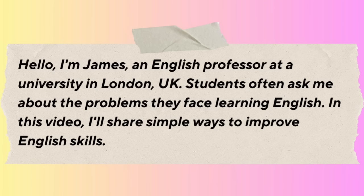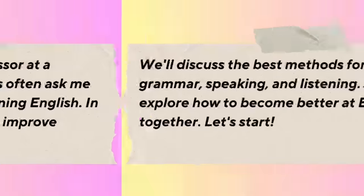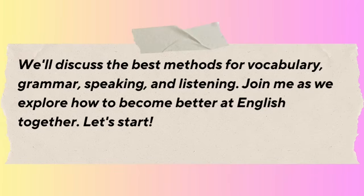Hello, I'm James, an English professor at a university in London, UK. Students often ask me about the problems they face learning English. In this video, I'll share simple ways to improve English skills. We'll discuss the best methods for vocabulary, grammar, speaking, and listening. Join me as we explore how to become better at English together.